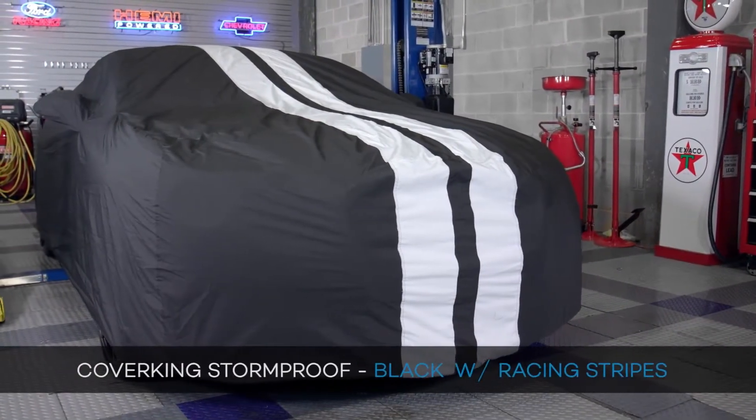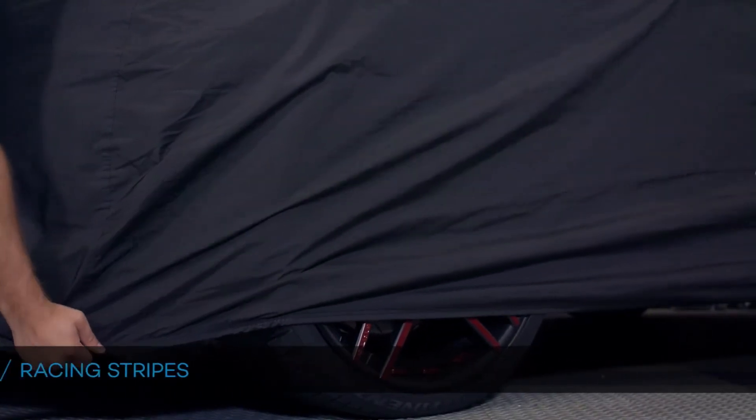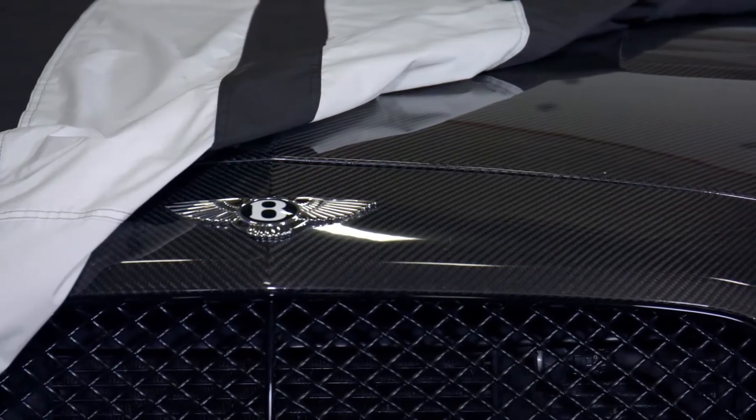So why do you need a car cover? Well, there is certainly no shortage of reasons. If you're like me and may not have the ideal storage situation for all your cars, some of them may be sleeping outside — and if that's the case, they're subject to rain, snow, UV rays, and even falling objects. Not to mention, if you spend three to four hours detailing, wouldn't it be nice if it stayed clean for longer than just a day?